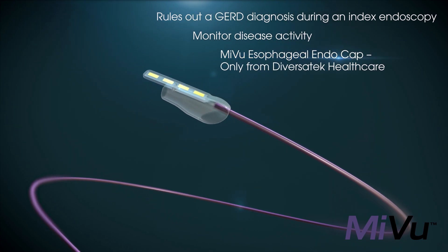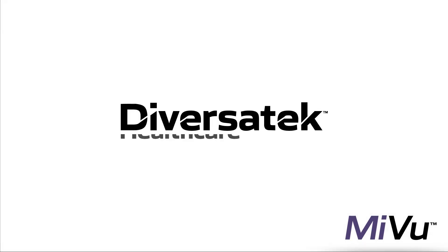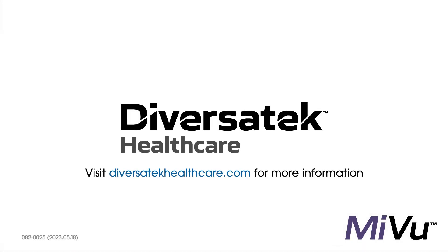MI-VIEW esophageal endocap, only from Diversitec Healthcare. Visit DiversitecHealthcare.com for more information.